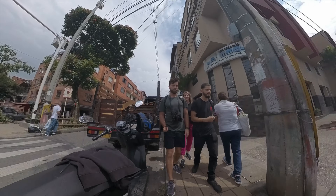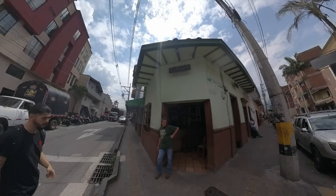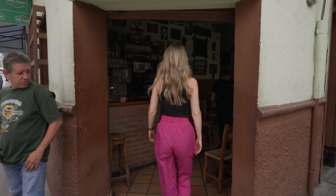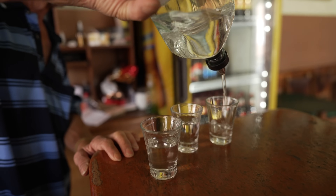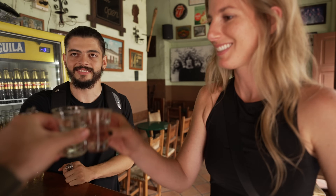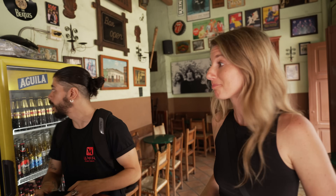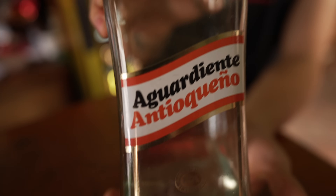We're having aguardiente — like fire water — in a traditional canteen bar. You don't sip this, you have to take the whole shot. How is it? Peppermint-y but smooth — it was really good! Pretty much every region has a different aguardiente. I liked it.